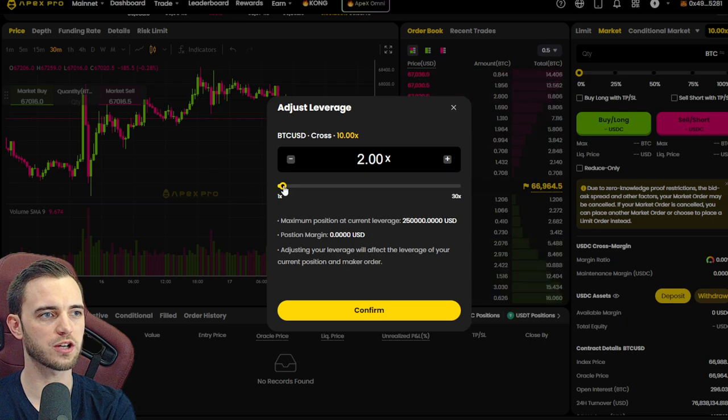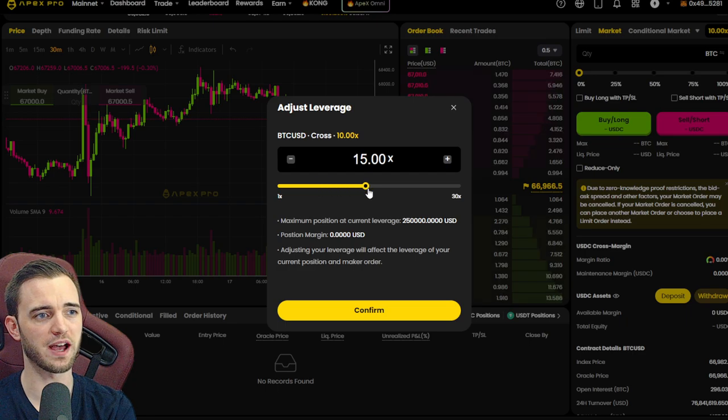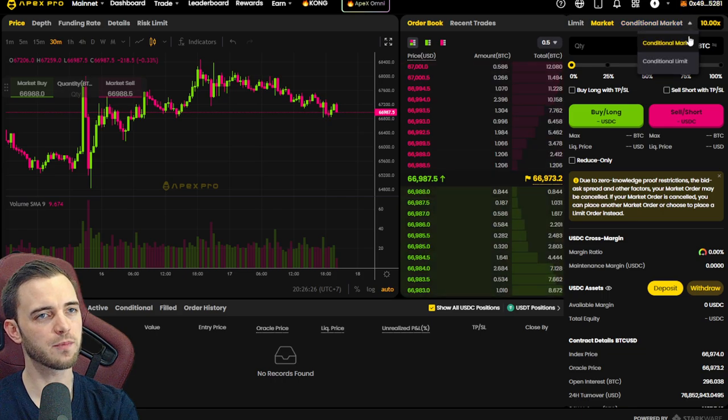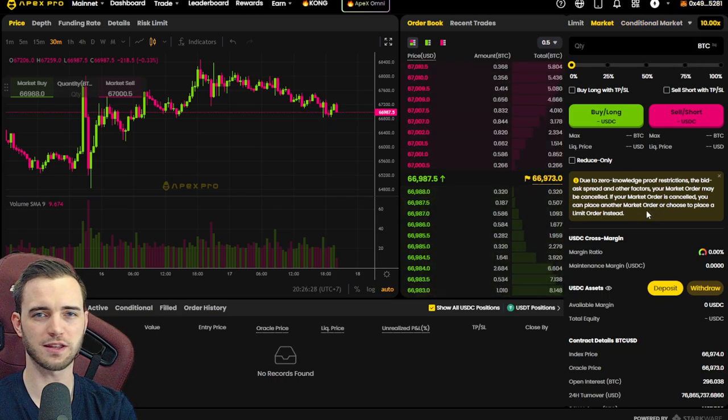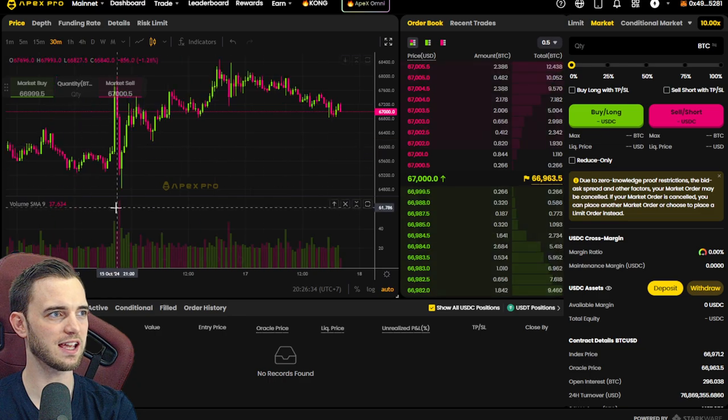Overall, if we were trading pretty much any leverage, we can have up to 250K in there, so it's not too bad — but keep in mind that is the maximum position size. All you do is connect your wallet and you are good to go. No KYC, don't need to make an account. You just connect your wallet and trade pretty much any asset. It's really fantastic.